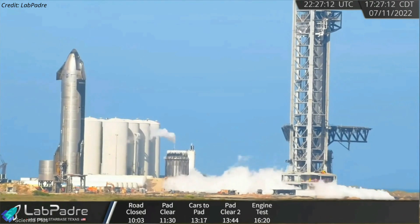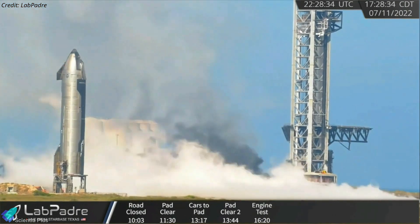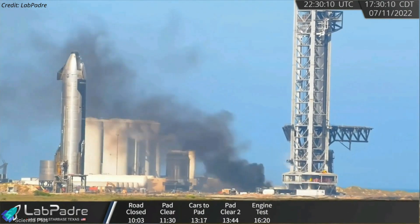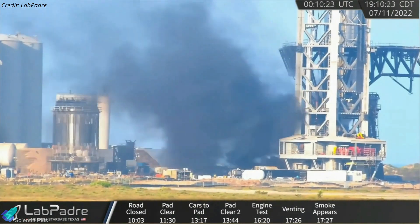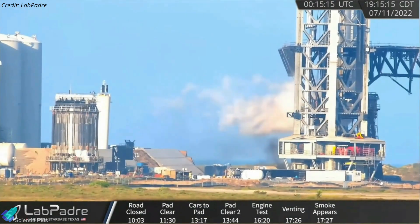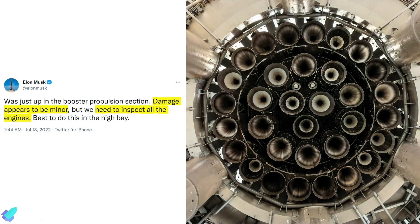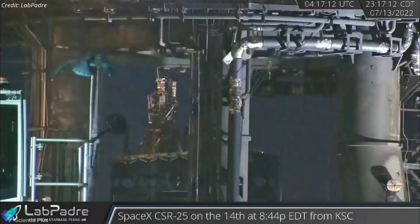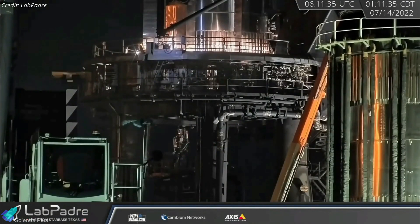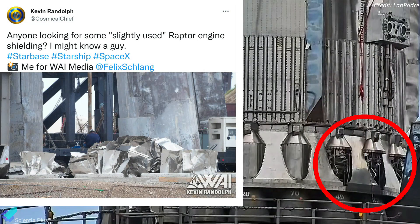Immediately after the anomaly, SpaceX began slowly draining the remaining cryogenic fluids from the booster's propellant tanks. At the same time, a significant amount of fire began rising in the vicinity of the booster, sending a plume of black smoke into the air. It took hours for the smoke to clear, allowing teams to closely inspect the booster and the launch pad. After a day-long inspection, Musk tweeted that the damage appeared to be minor, and they needed to inspect all of the Raptor engines. On Wednesday night, teams removed a Raptor engine from the booster and transported it to the construction site. Hours later, teams installed a brand new Raptor version 2 engine on the vehicle. Thermal protection shields of some of the Raptor engines were also removed to gain access to the engine plumbing for inspection.